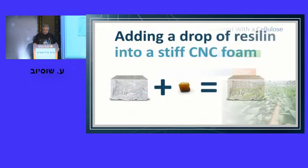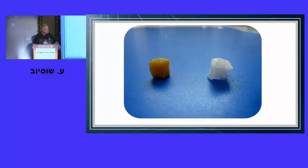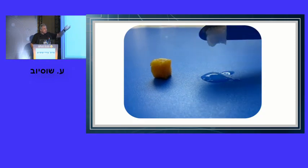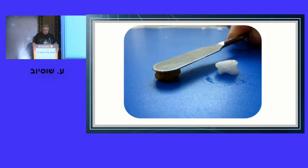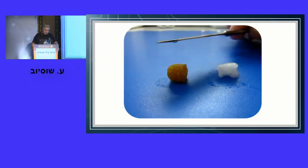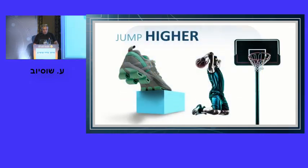We wanted to see if we could produce jumping structures. We combined nanocellulose with resilin. A nanocellulose foam without resilin, when compressed, shows only plastic behavior — it doesn't spring back. The same foam with resilin jumps back elastically. This is very exciting. We are now working with ON, a Swiss company that makes next-generation sports shoes for athletes who want better performance.